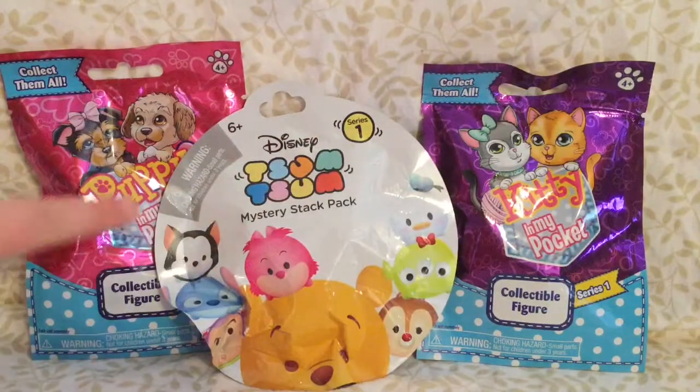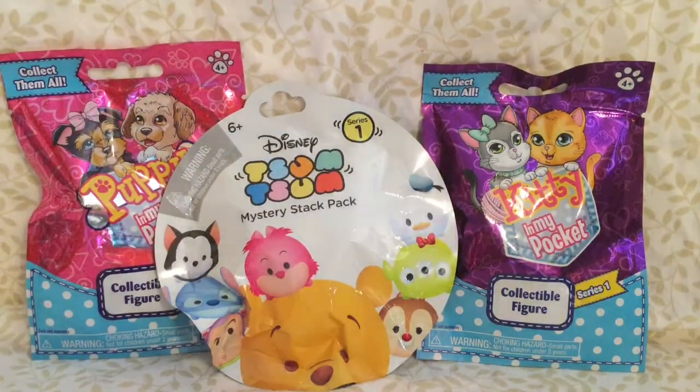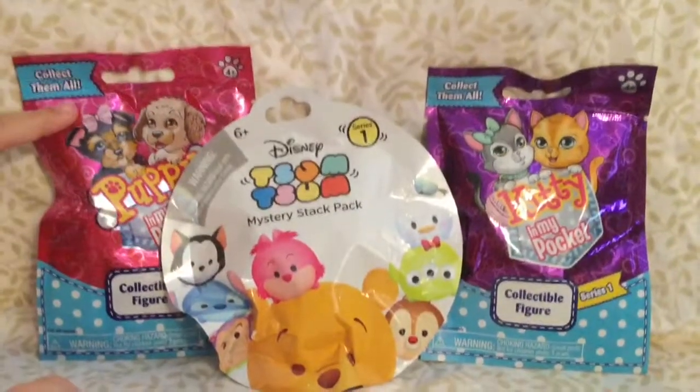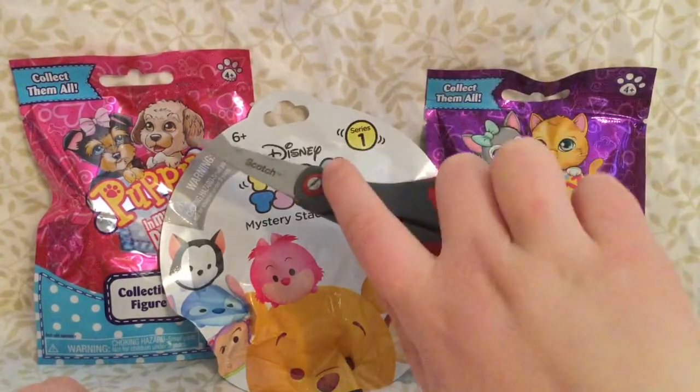Vika is going to open the kitty in my pocket, Tess is going to open the puppy in my pocket, and I'm going to open the puppy in my pocket. And by the way, the puppy and the kitty are fluffy. This is series one, and this is series two.